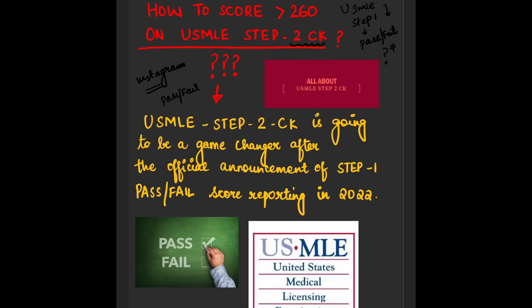Step 1, which used to be the most important exam for USMLE, has been sidelined. USMLE Step 2 CK now has all the attention. Let's see how to study for USMLE Step 2 CK to secure a score of more than 260. Step 2 CK is going to be the game changer after the official announcement of Step 1 pass/fail score reporting in 2022.